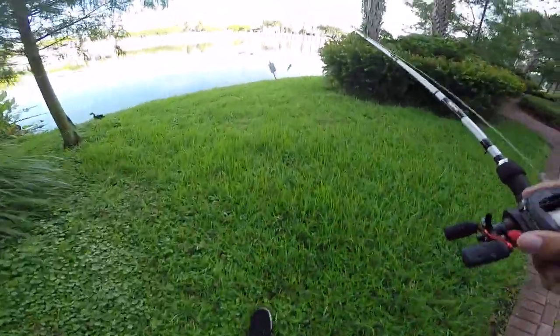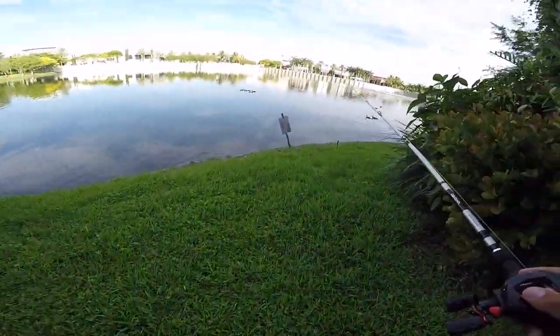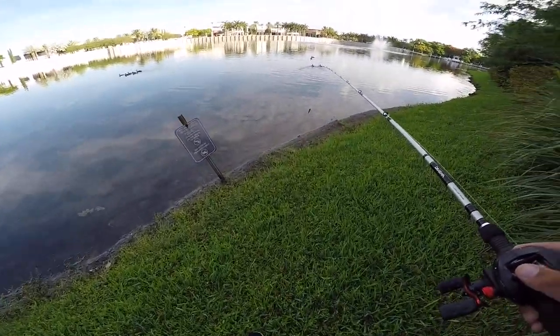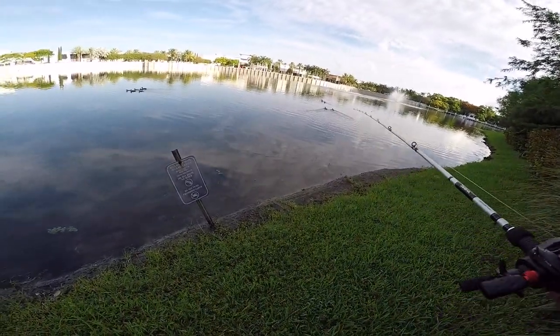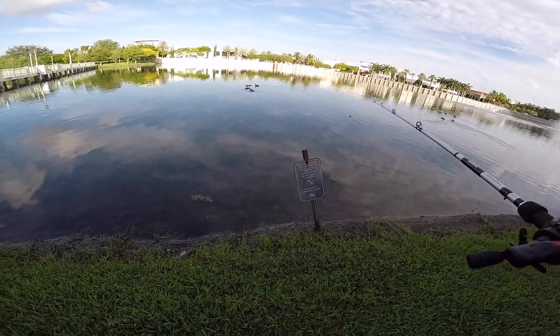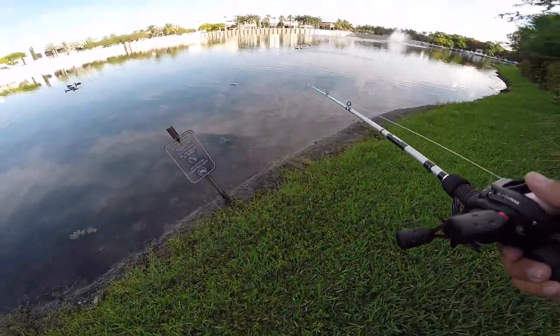Does this say no fishing? Let's see what this sign has to say. So this is an irrigation pond. It says do not drink and do not swim. I don't think anyone's stupid enough to do any of those things.